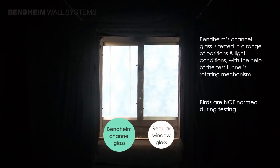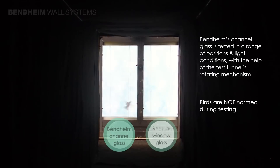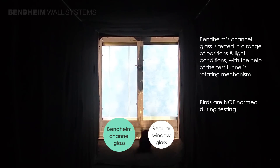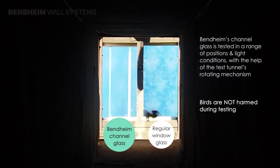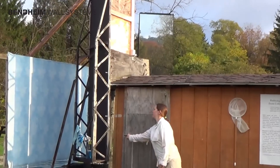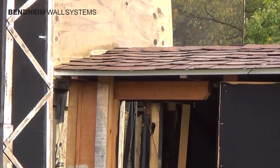Inside the tunnel, the bird is presented two glass options to fly towards: a plain clear glass control sample, which is invisible to the bird, and the test channel glass sample. The goal is to see whether the bird would avoid the channel glass, choosing to fly towards the control instead. A very fine net at the end of the tunnel gently captures the bird and prevents it from striking the glass.